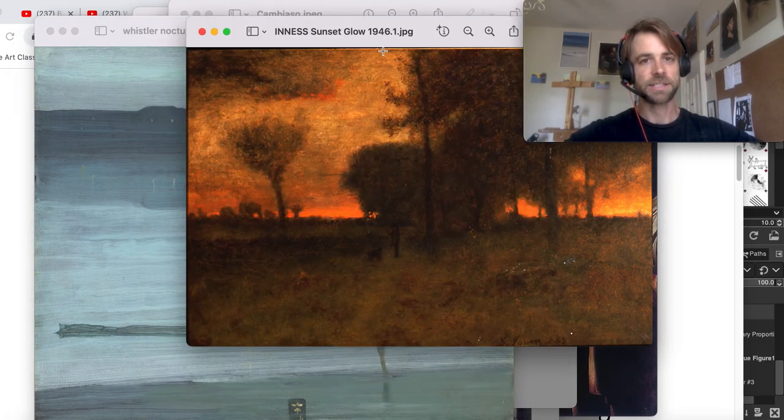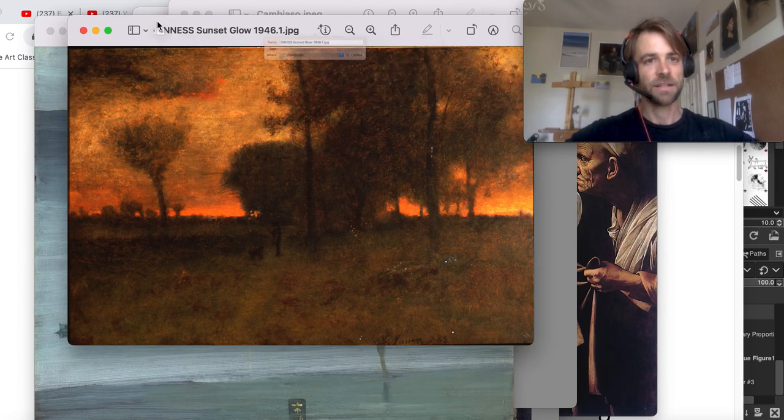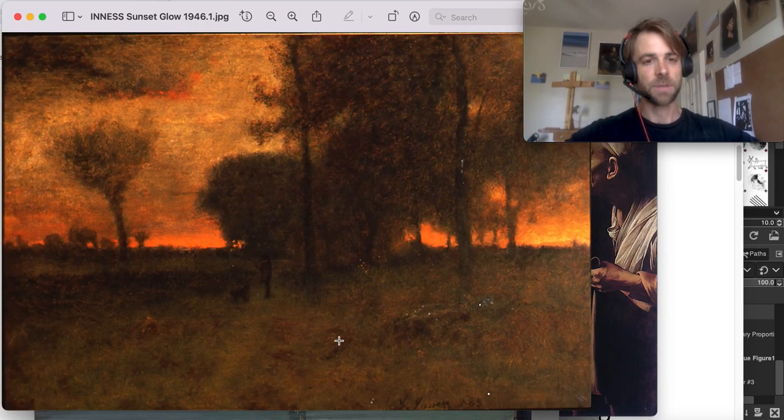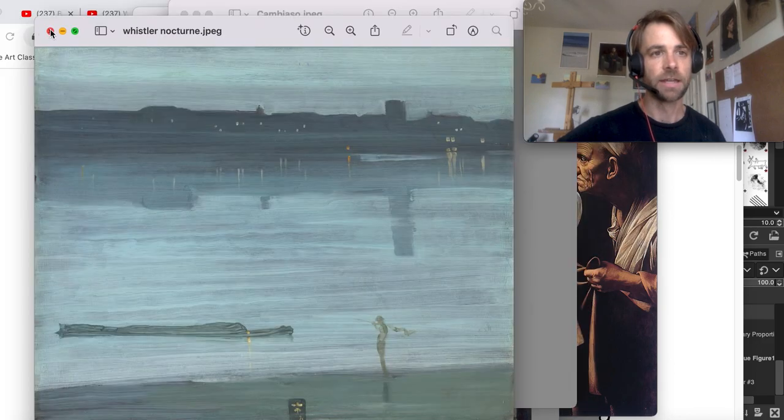Innes — obviously this scene did not stay put for him for longer than five or ten minutes. He is memorizing the essential notes of this composition and then poetically stating them again in his studio, poetically talking about them in his personal way, memorizing what he wanted and selecting intelligent information that he edited out.